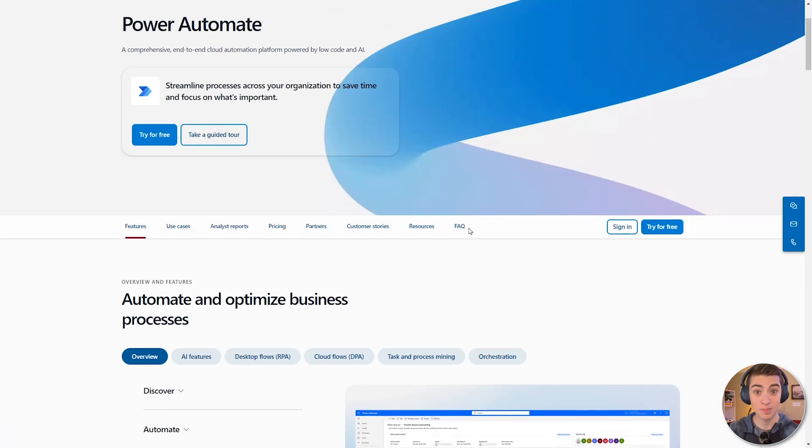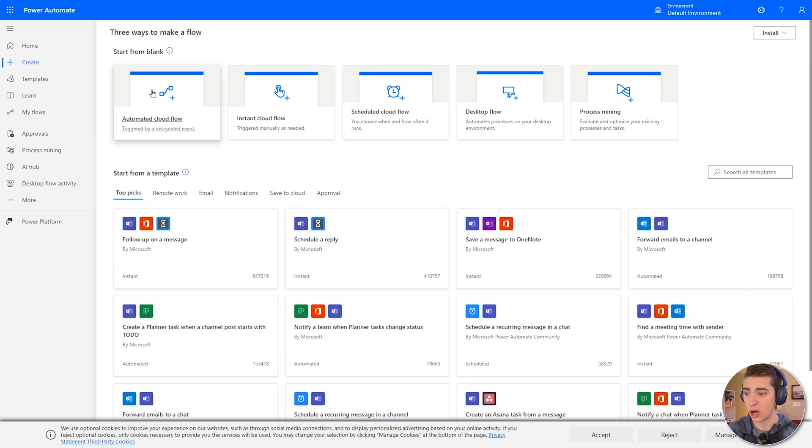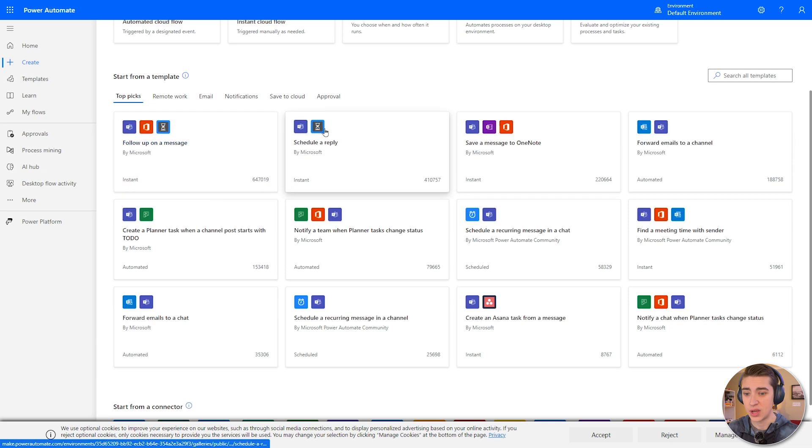Let's create one. Jumping in, I'm going to go ahead and create a new flow. We have automated cloud flows triggered by a specific event — say a file gets uploaded in OneDrive, it should send an email or create a new document. There's also an instant cloud flow, which is only triggered when you press the trigger button; a scheduled cloud flow to send out an email at a specific time each day; a desktop flow connected to your desktop; and process mining, which automatically looks at all your flows and determines which ones can be more efficient.